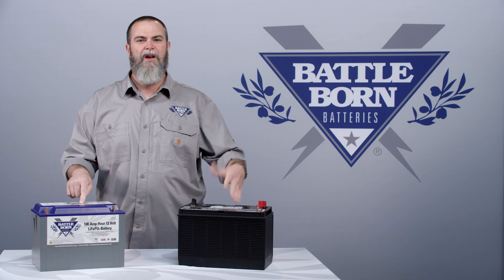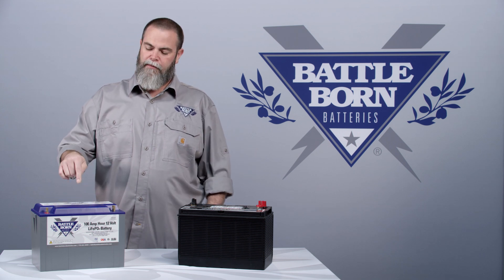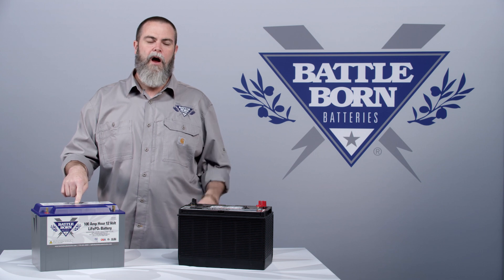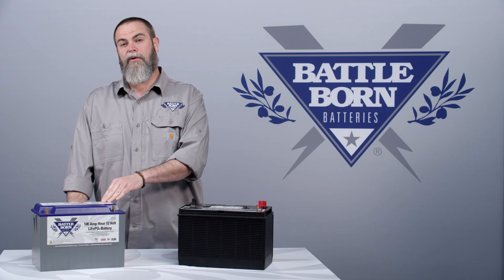Here you can see this lead-acid battery weighs about 70 pounds, while this box weighs 31 pounds. This battery is the equivalent power delivery of 140 pounds of lead-acid.